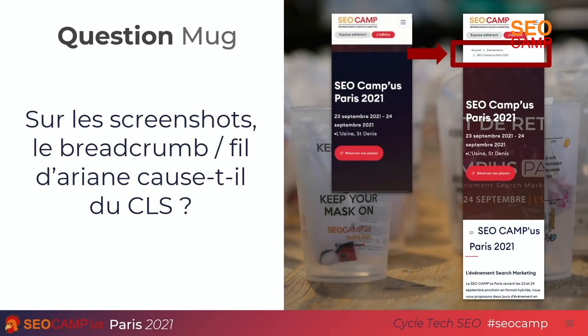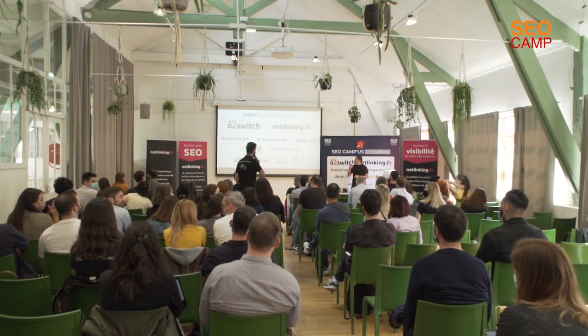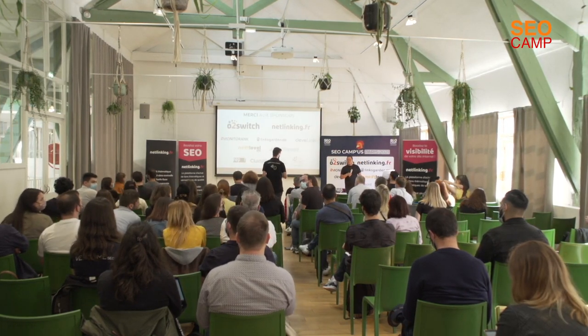To conclude: reaching 100% Web Core Vitals on a site with over 8,000 pages is possible and achievable. You just need to truly coordinate all the stakeholders — that's the big challenge ahead. And for the quiz question: on the SEOcamp site, does the breadcrumb or the fil d'Ariane cause CLS?